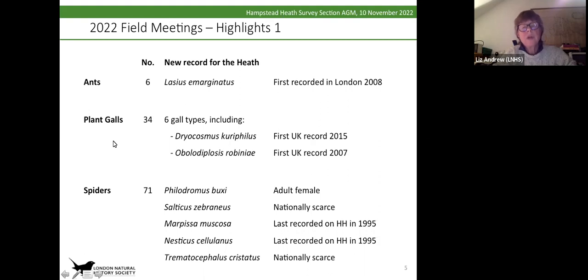For plant galls, there were six new records, and one of them — Dryocosmus kuriphylus — is particularly interesting because that's the oriental chestnut gall wasp, and that's a notifiable pest. When we discovered that on West Heath, it had to be reported.